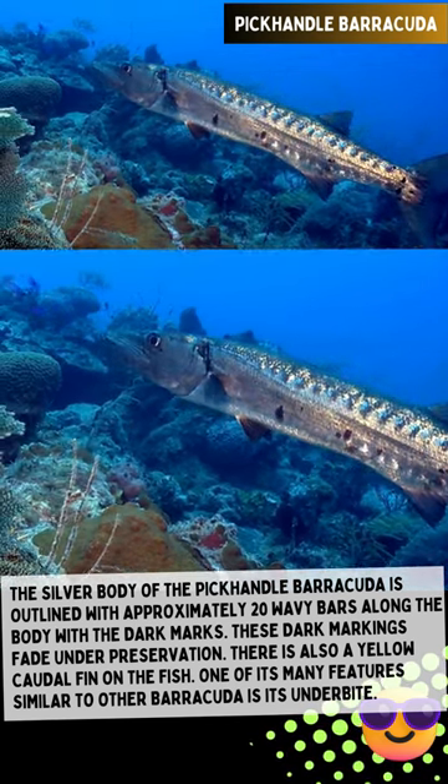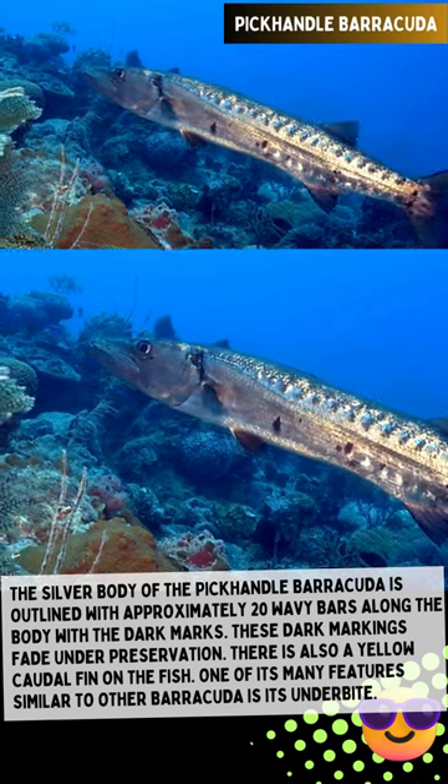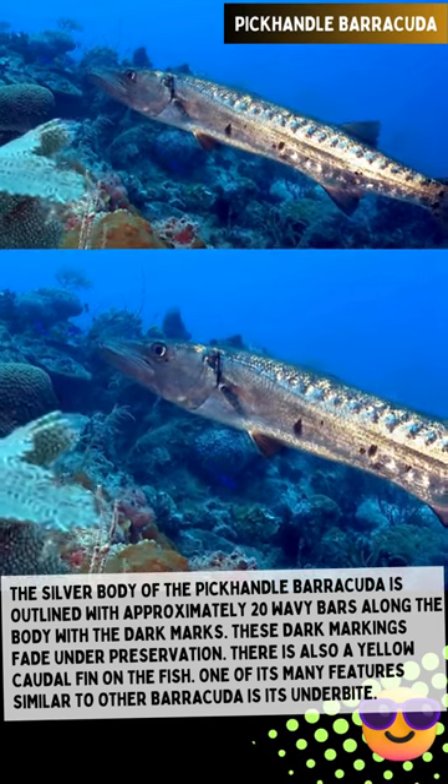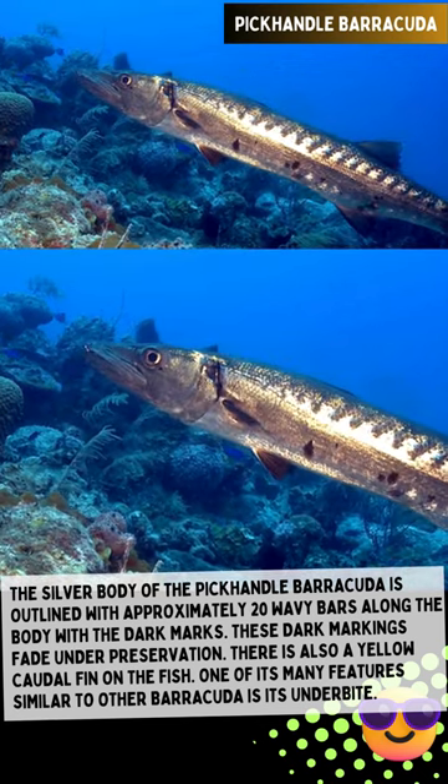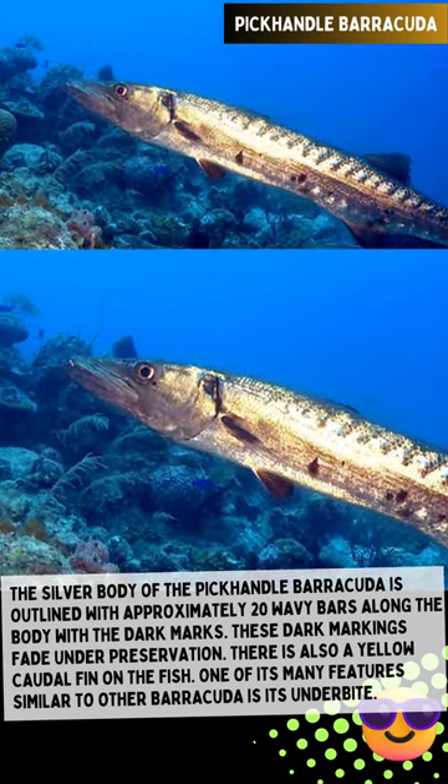The silver body of the pick-handled barracuda is outlined with approximately 20 wavy bars along the body with dark marks. These dark markings fade under preservation. There is also a yellow caudal fin on the fish. One of its many features similar to other barracuda is its underbite.